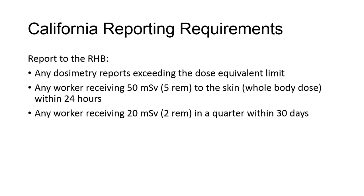Any dosimetry reports exceeding the dose limit must be reported to the California Radiologic Health Branch, the RHB. In addition, if any occupational worker receives an exposure of 50 millisieverts or 5 rems to the skin as a whole body dose, the state must be notified within 24 hours. If an occupational worker receives an exposure of 20 millisieverts or 2 rems in a quarter, the state must be notified within 30 days.